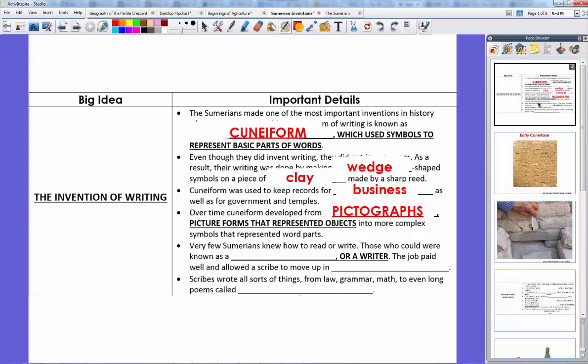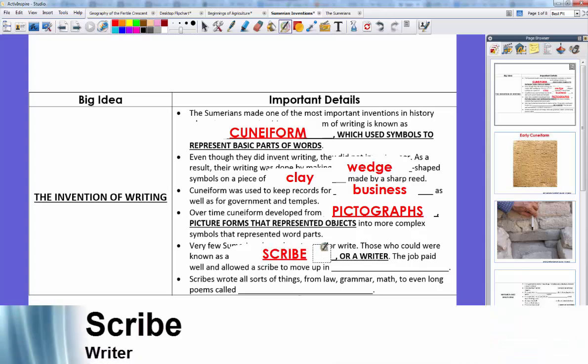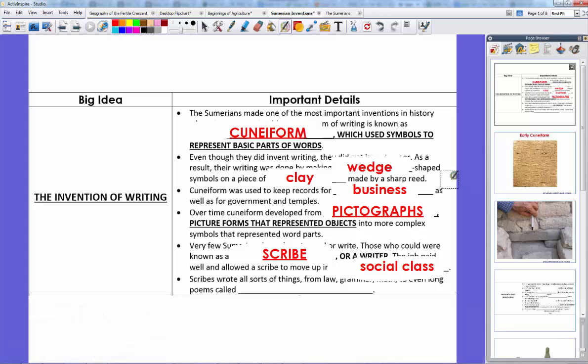Very few Sumerians actually knew how to read or write — the ability was considered very special. Unlike students today, your average Sumerian would never learn to read or write. That was someone's job. Professional writers were known as scribes. They would go to school, learn to write, and spend their lives reading and writing. The job paid well and allowed a scribe to move up in social class, usually to middle class. Scribes wrote laws, grammatical teachings, business records, and even long poems called epics — the most famous being the Epic of Gilgamesh, which tells of a Sumerian hero.